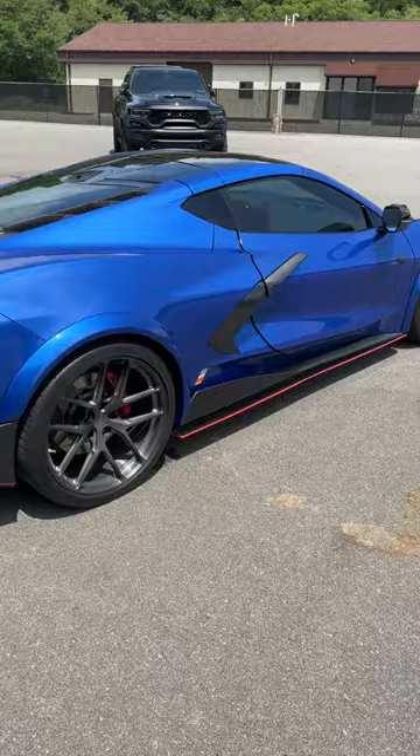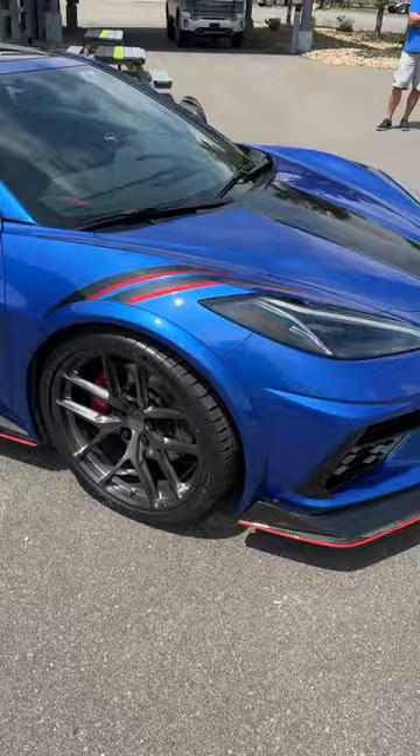Check out the YouTube channel for the full review. I kind of went over everything that's on the car. Looks really awesome. Absolutely love the look of this thing — Elkhart Lake Blue, 2LT Z51. Absolutely awesome.